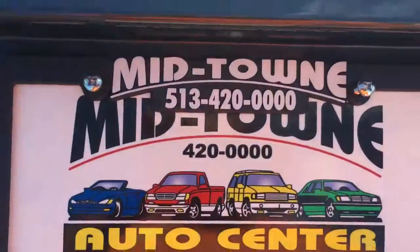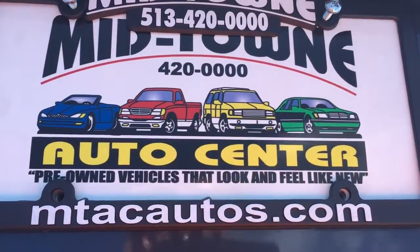Here at Midtown, our phone number is 513-420-0000 and mtacautos.com. This is our 22nd year in business, located in Middletown, Ohio — north of Cincinnati and south of Dayton.